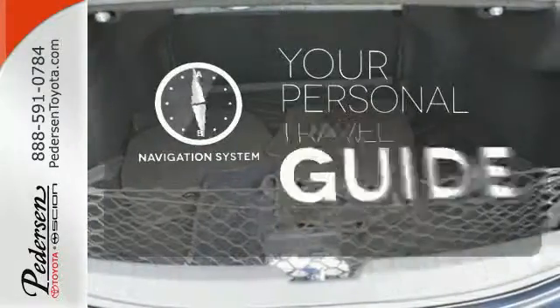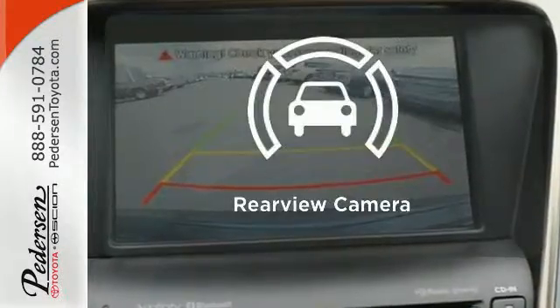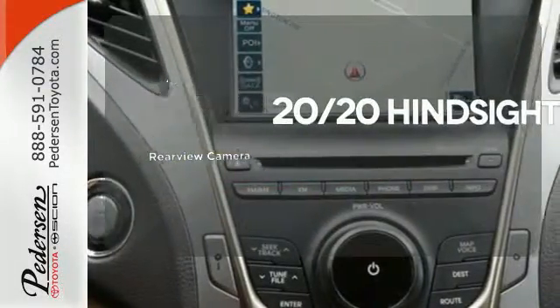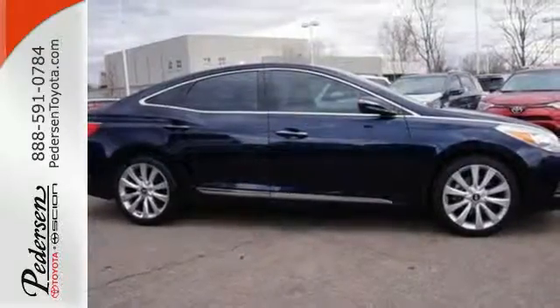It comes with a navigation system to easily guide you to your destination. See objects previously out of sight with a rear-view camera. Enjoy this stunning 2013 Azera today.